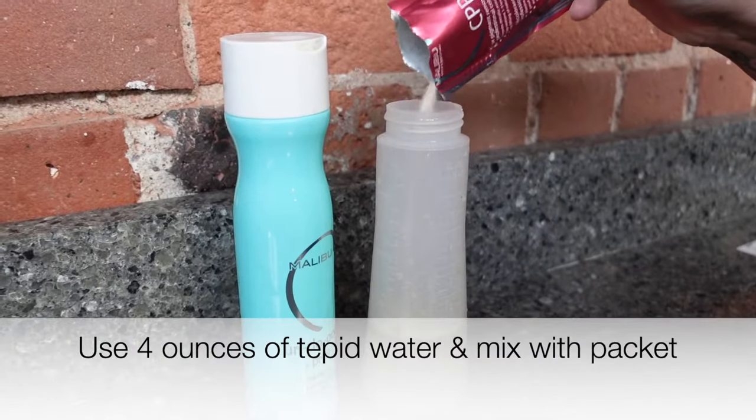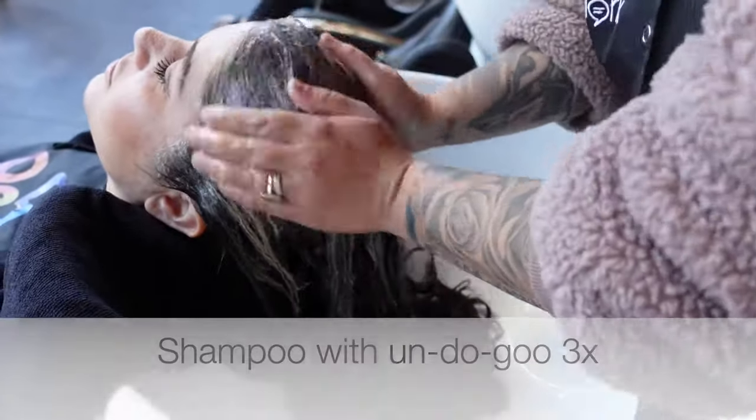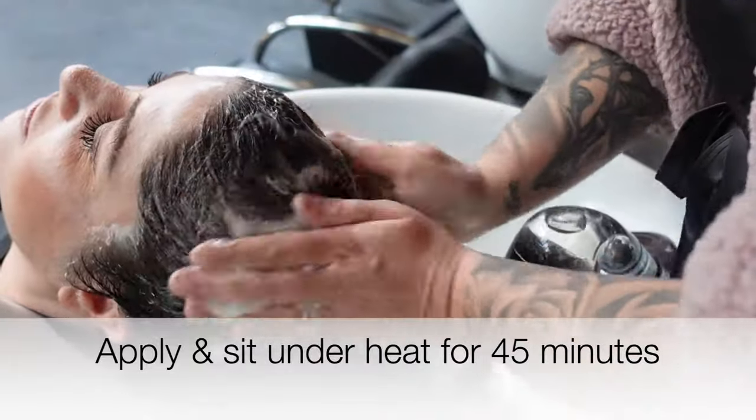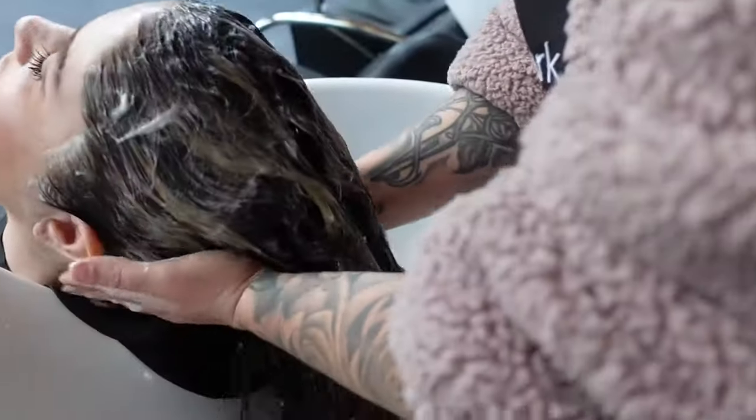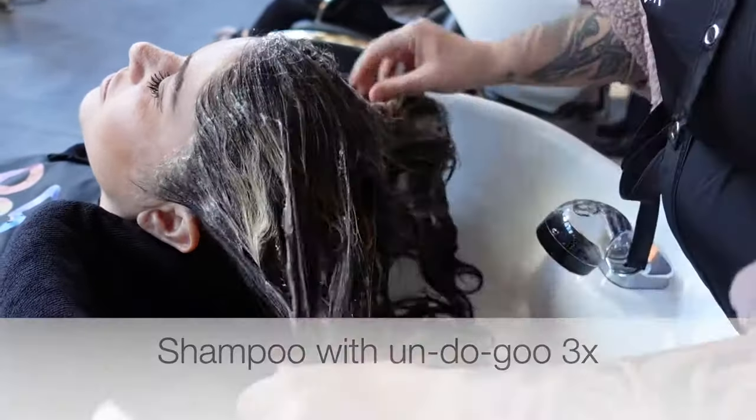Starting off with a Malibu CPR treatment. If you're a stylist behind the chair, I'm sure you've tried this treatment before — it's a great treatment to use before a color service to give you a nice squeaky clean canvas. I'm going to post a longer video about how to do this treatment, but I definitely recommend it for color corrections.